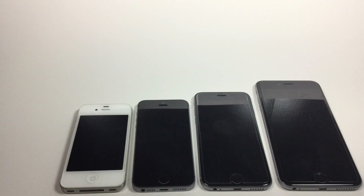In this video, I thought it would be fun to do a quick size comparison with every iPhone that I currently have in my possession. On the far left, you're going to have an iPhone 4. I pretty much use this now as an iPod in one of my cars — I plug it in and just leave it there for music.